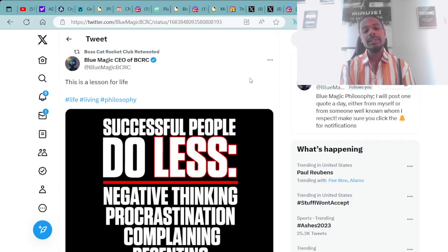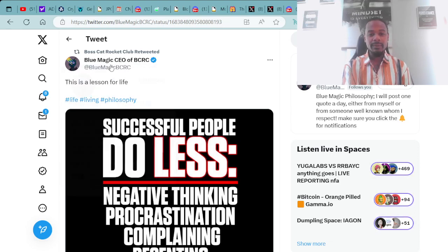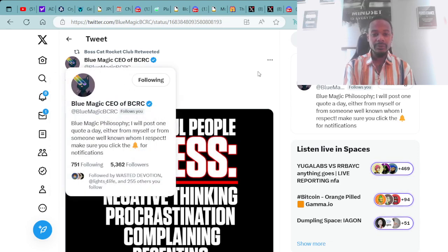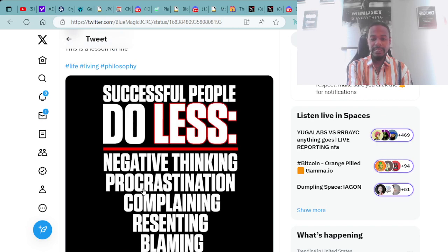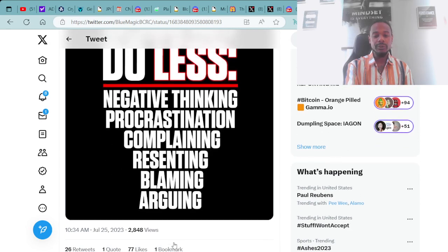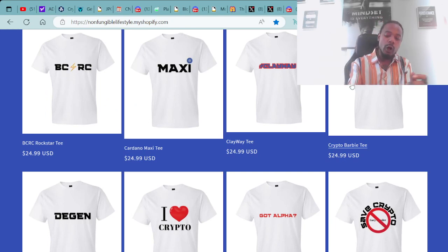Here's a super dope message from the CEO of BCRC — Boss Cat Rocket Club — Mr. Blue Magic himself. He tweeted: this is a lesson for life. Successful people do less negative thinking, procrastination, complaining, resenting, blaming, and arguing. Super dope major facts. Shout out to Blue Magic, the CEO of the Boss Cat Rocket Club.